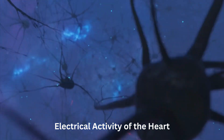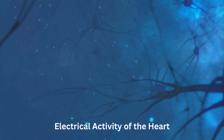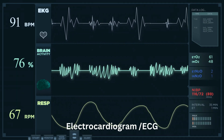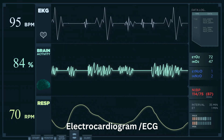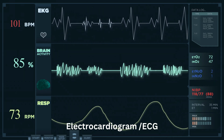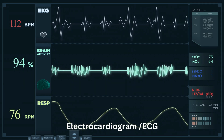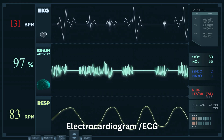To analyze the electrical activity of the heart and diagnose potential abnormalities, medical professionals use an electrocardiogram, or ECG. This non-invasive test records the electrical signals produced by the conduction system as they travel through the heart. Different patterns on the ECG represent specific heart rhythms and can help identify irregularities or disorders.